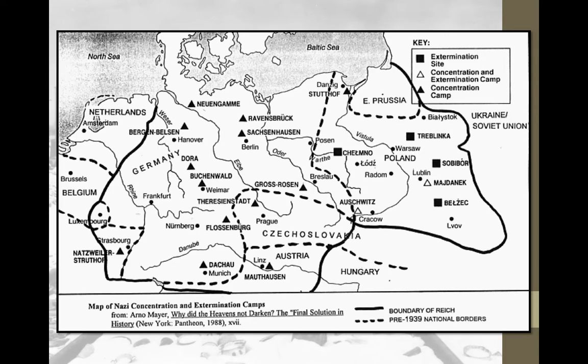This map shows you where most concentration camps were located. A white triangle indicates both a concentration camp and an extermination camp. A black triangle is just a concentration camp. You can see Buchenwald in Germany — that's one the United States will liberate. Dachau, near Munich, Germany, is another one the United States will liberate. Sobibor — if you've heard of the movie Escape from Sobibor — is the black square. And you can also see Auschwitz, which was a concentration camp turned into an extermination camp.